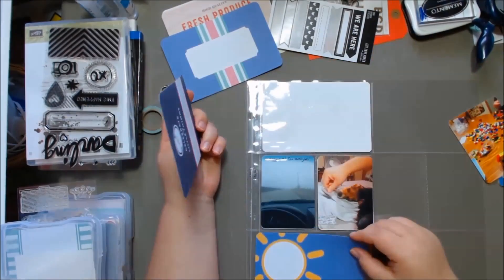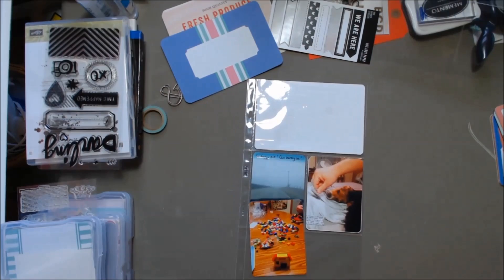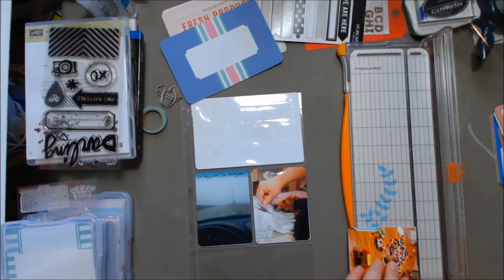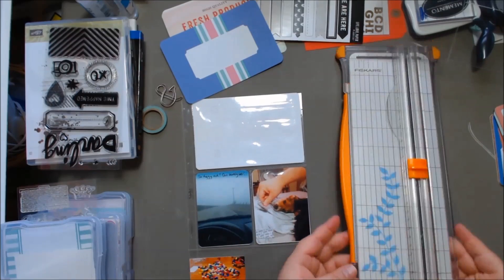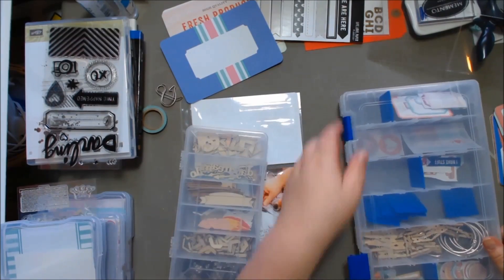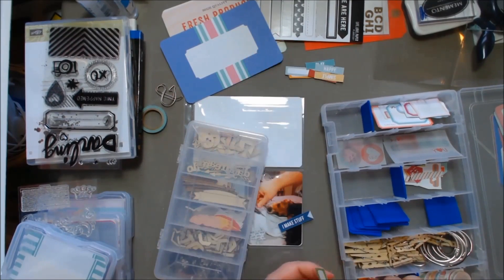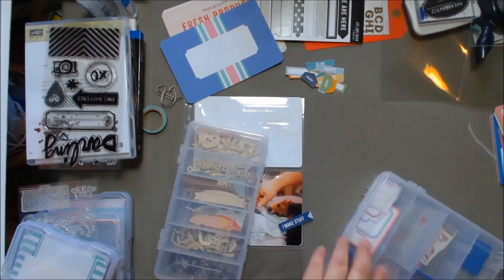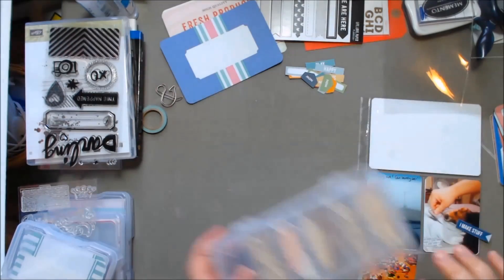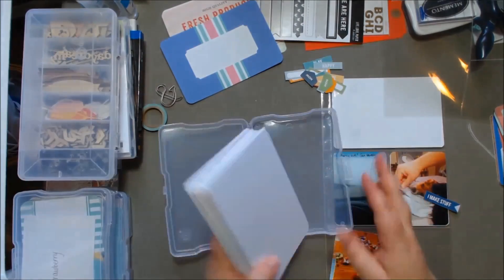So there I have the insert — the front half of that insert. I normally print all my photos 3x4 or 4x6 or specifically Instagram size, but when I'm mounting them on a 4x6 page I have to cut them down quite a bit. That's the only downside of printing standard sizes — you end up cutting down a lot.